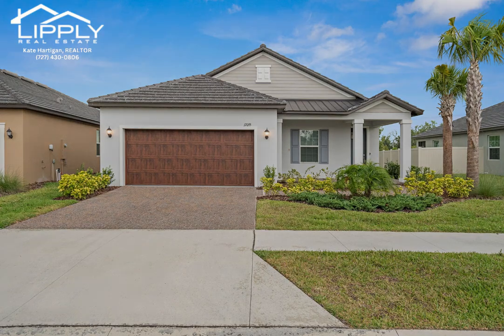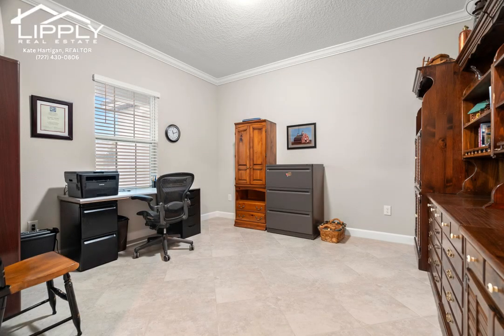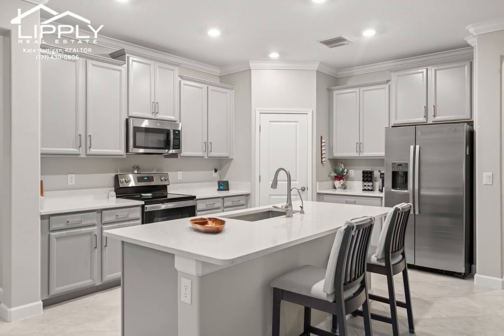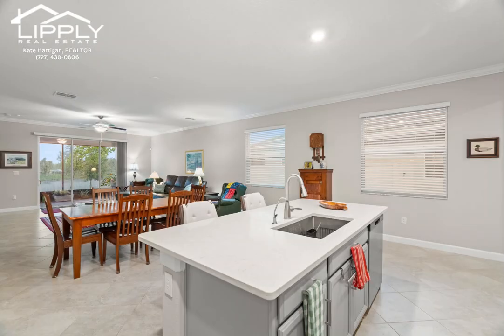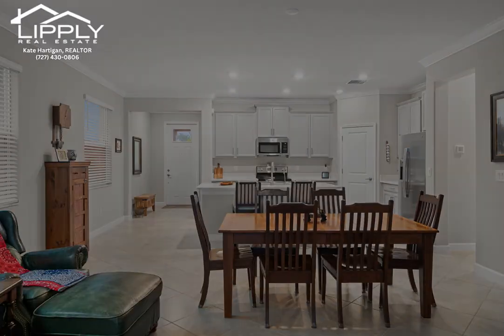Welcome to your dream retirement home nestled in a serene 55-plus community. This charming two-bedroom abode boasts two full baths, perfect for accommodating guests or creating a luxurious master suite. The Flex Room offers endless possibilities: a cozy den, a home office, or even a hobby space.